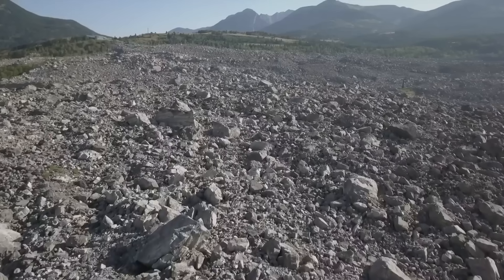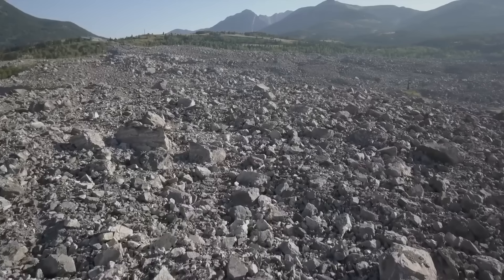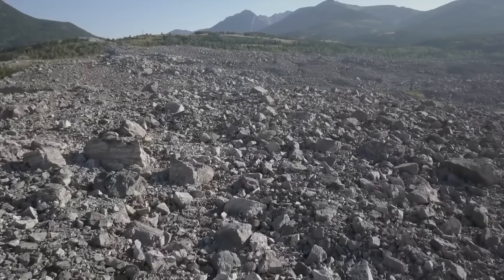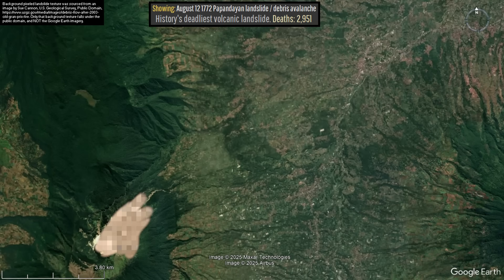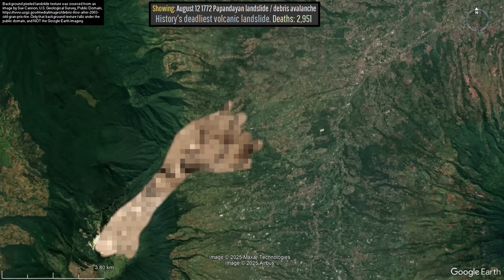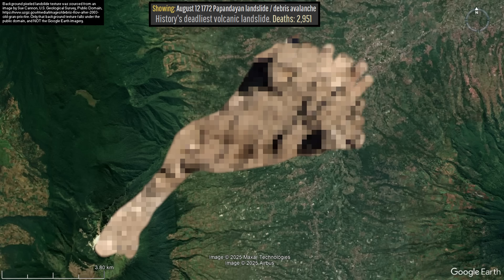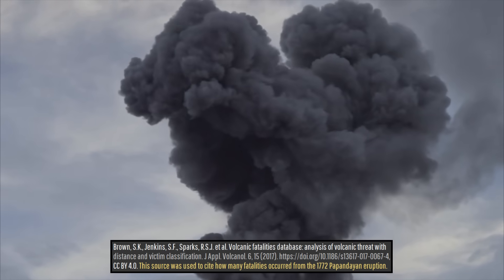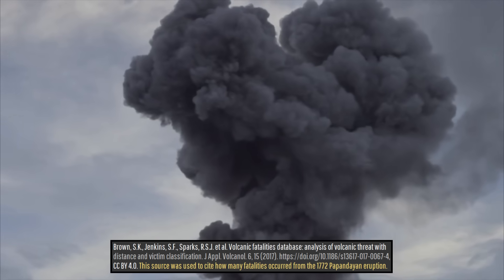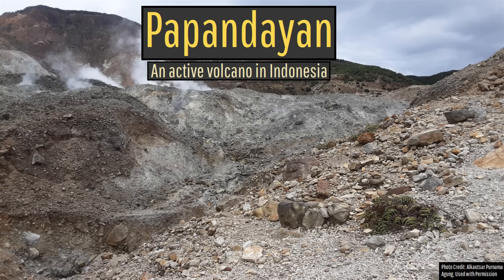On August 12, 1772, thousands of people quickly perished in the time span of only a few minutes, being buried by a major collapse of an active volcano's flank. A total of 2,951 fatalities occurred on that day, with dozens of villages being completely wiped out, with some spots buried by more than 50 meters or 164 feet thick of rock. The culprit for this major disaster was a volcanic eruption that was otherwise only modest in size, originating at Indonesia's Papandayan volcano.